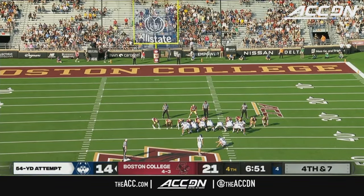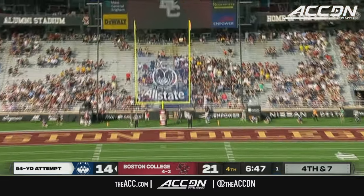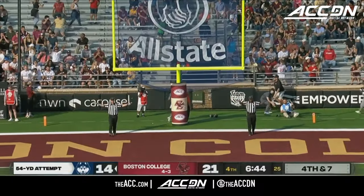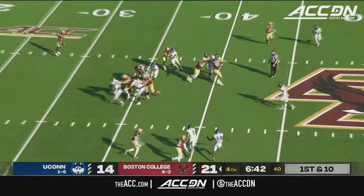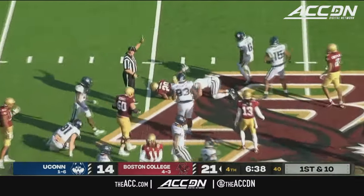No Way Rulis on to try a 54-yard attempt. Snap and hold are good — Rulis puts a foot into it, but it's nowhere near enough. Short and wide right. A two-minute type situation — Boston College wants to run as much clock as possible, so there's going to be a heavy dose of Broom and Robichaux. Broom this time on first down, gets 11 yards.